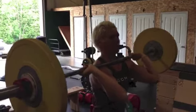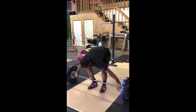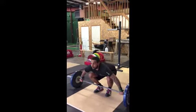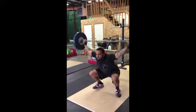Nice and wide, very nice. Next we have Orlando, and this is getting up to a heavier weight for Orlando. This is a really nice snatch for him, and he's coming along really nicely.